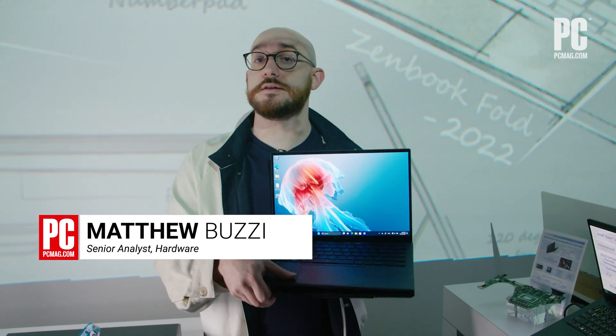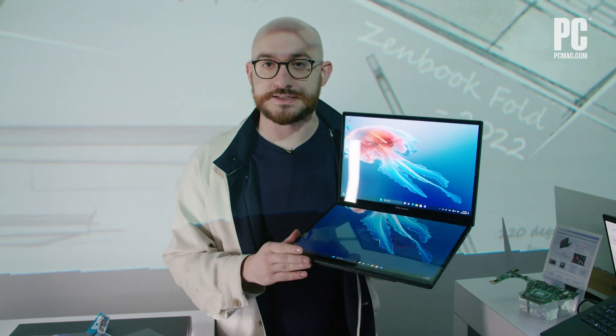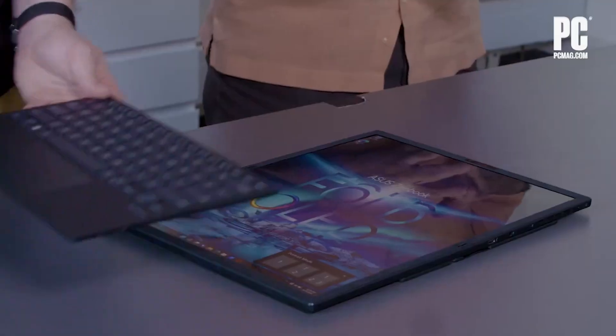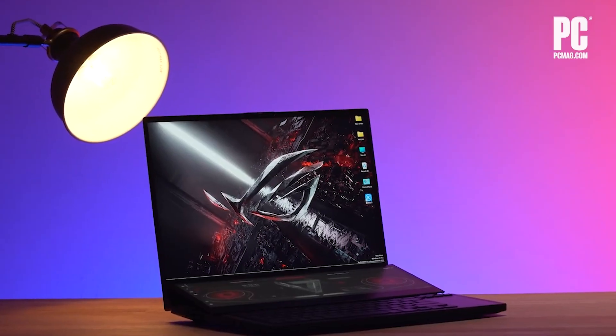Hi, I'm Matthew Buzzi. I'm here with the new ASUS ZenBook Duo, a new dual-screen laptop with two equally-sized screens. Let's jump into the specs. We've been fans of ASUS's dual-screen efforts from other ZenBook Duo devices to the ROG Duo gaming counterparts,